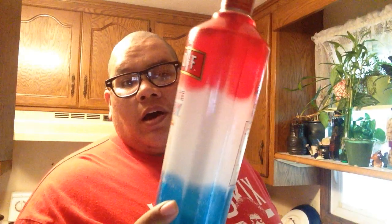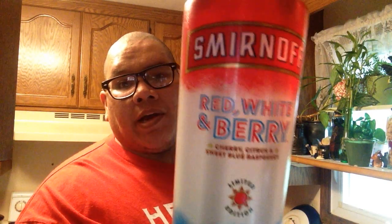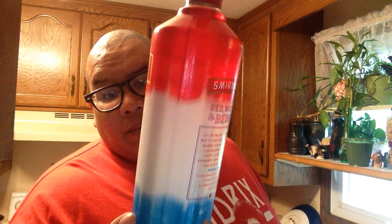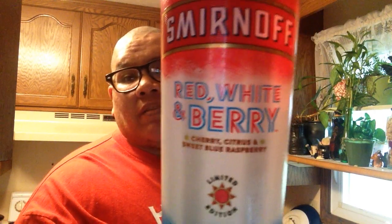Hey, what's up? This is Shasta MC here, and today I'm going to be doing the review of the Smirnoff Red, White, and Berry. It's a limited edition flavor that I'm guessing is coming around for the 4th of July. And it's Cherry, Citrus, and Sweet Blue Raspberry.